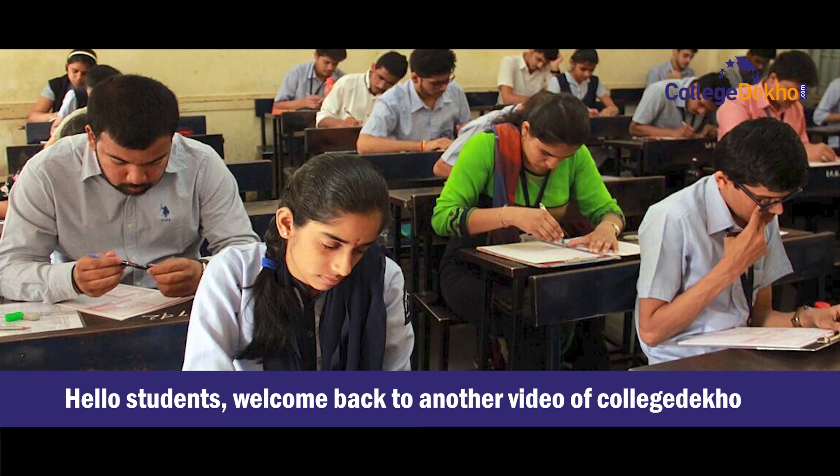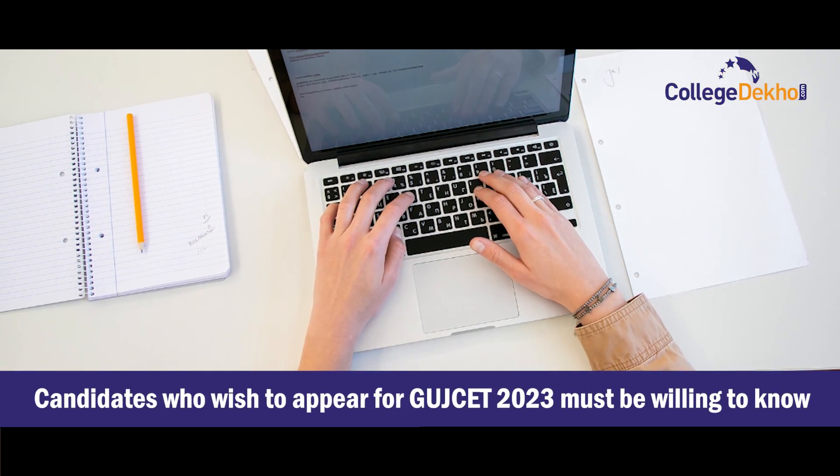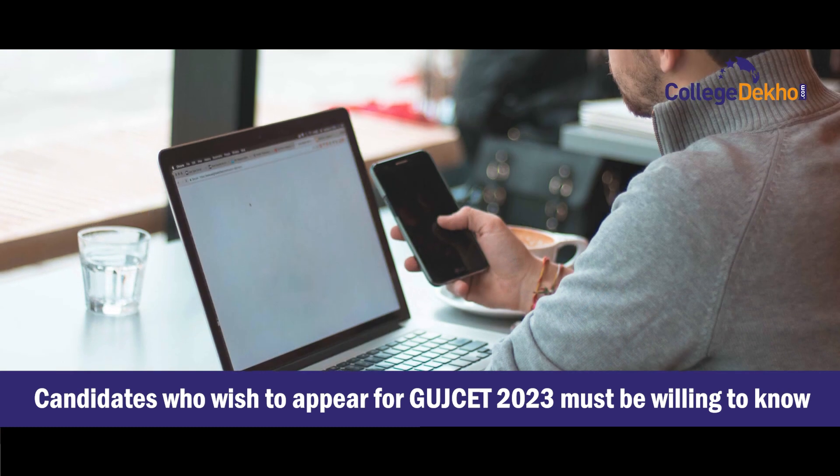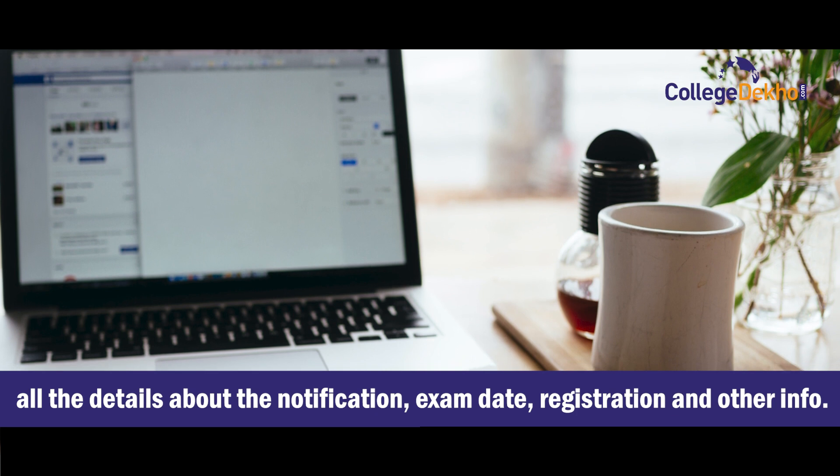Hello students, welcome back to another video of College Dekhu. Candidates who wish to appear for GUJCET 2023 must be willing to know all the details about the notifications, exam date, registration and other information.